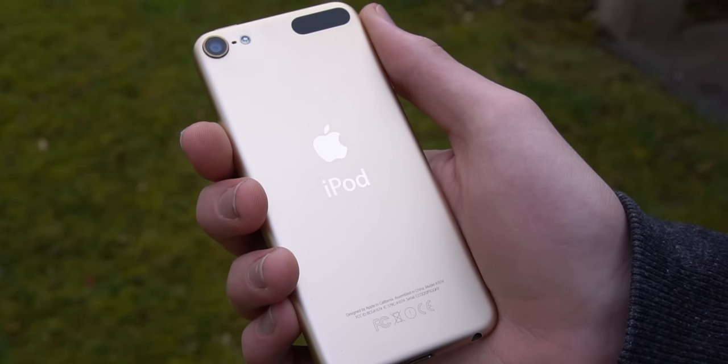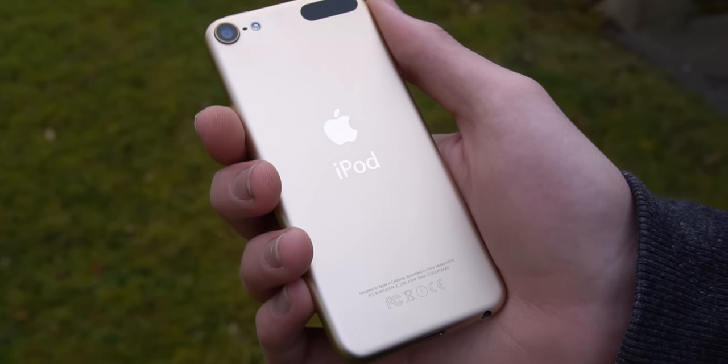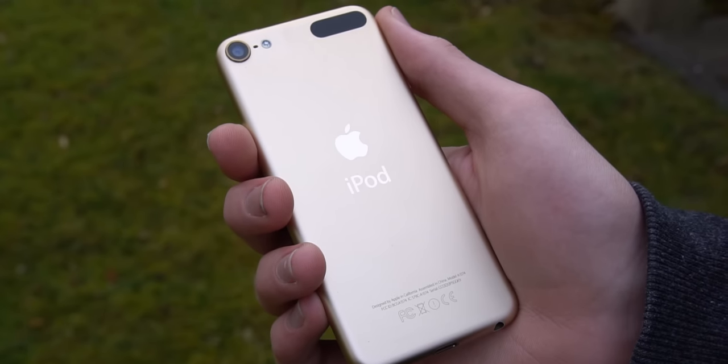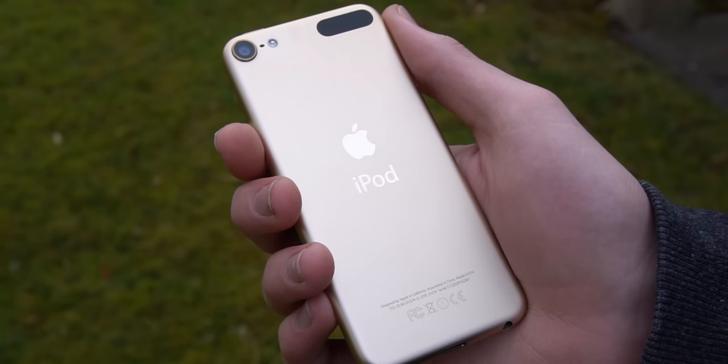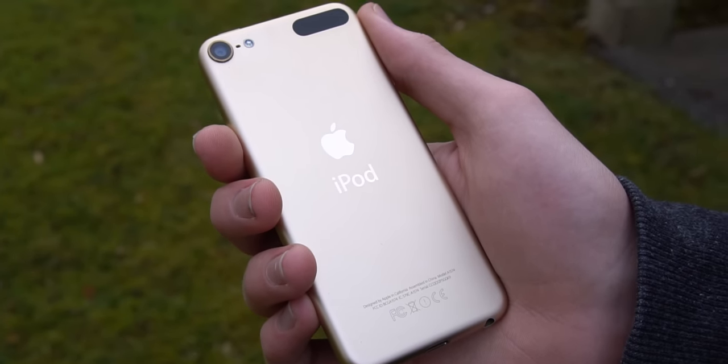The iPod Touch 6th Generation came out back in 2015, and I actually bought it only a couple weeks after launch. It then did not get an upgrade for four years, which is a long time, and this iPod has not aged particularly well, especially with battery life.